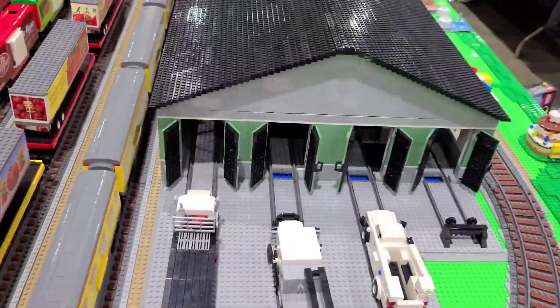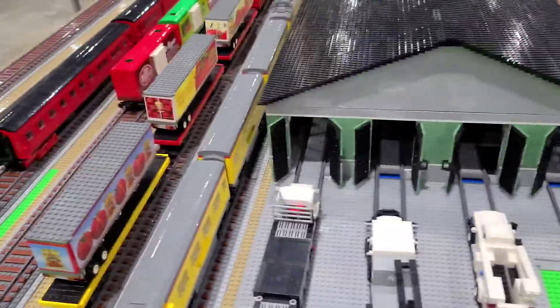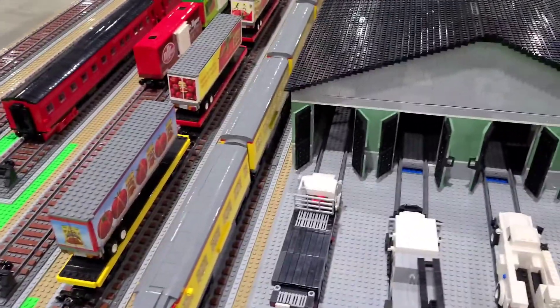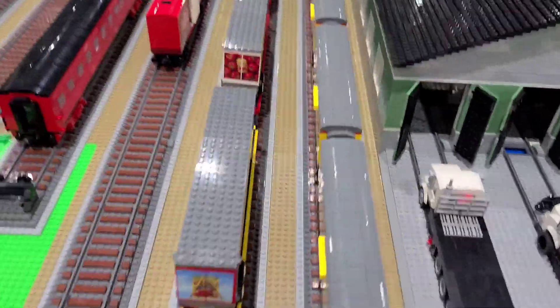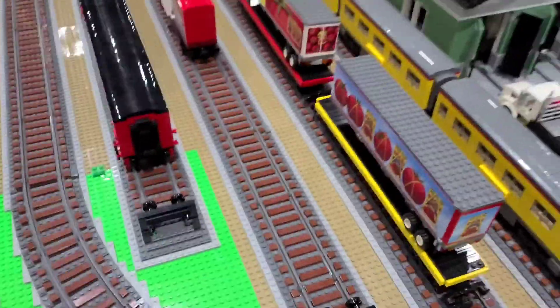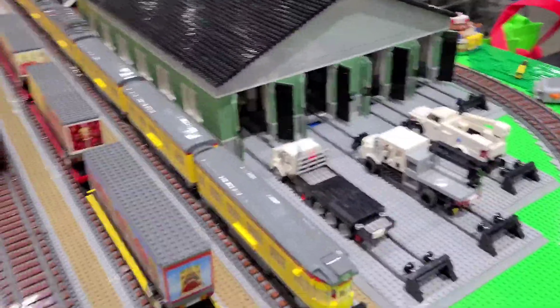What's up everybody, it's your boy the Cajun here, coming at you through Brick Fair Alabama. We're gonna be showing the layout of Haley and Hoosier's and Bricks for Chris and all these great builders and stuff like that. We're gonna take a little look today and go through it.